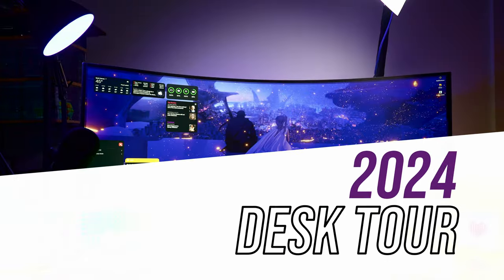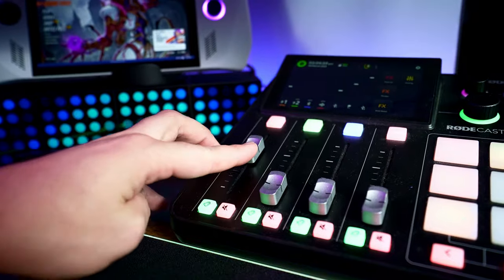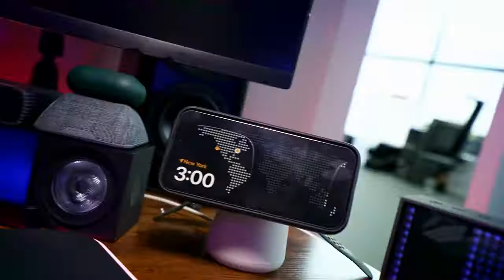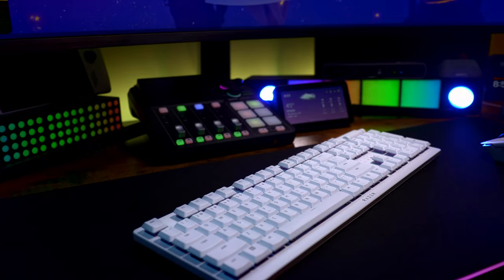Welcome to my 2024 desk setup video. This serves a lot of purposes for me, including video editing, gaming, audio recording, and of course, making videos like these. There's a lot of cool tech here that makes this all-in-one desk setup come to life. So whether you're looking for some inspiration or you're interested in upgrading your own setup, you can find the best deals for everything I'm sharing today linked below.